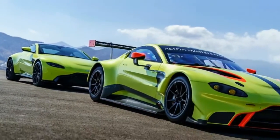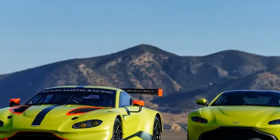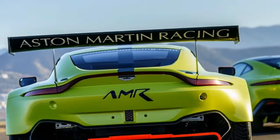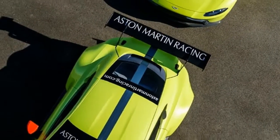Now the new generation of Vantage takes its place on the grid, having already clocked over 8,000 miles of testing and undergone multiple 30-hour race simulations. Power comes from the same AMG-sourced 4.0-liter twin-turbocharged V8 as the street Vantage, pushing out power close to the 500-horsepower mark in accordance with the GTE class limitations.